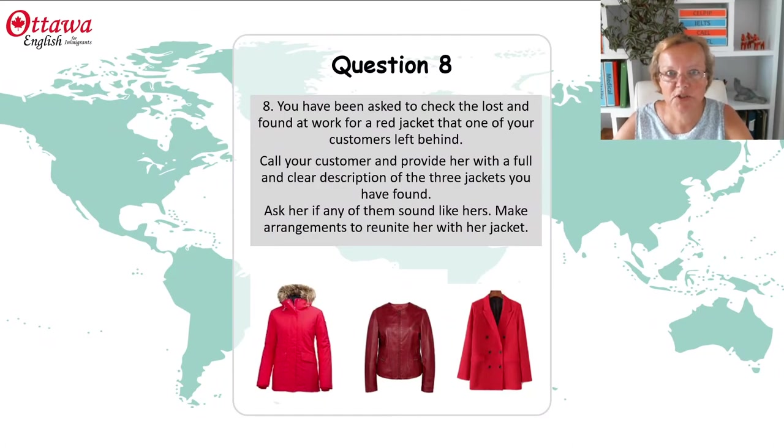This is the question that we're going to be working on. You have been asked to check the lost and found at work for a red jacket that one of your customers left behind. Call your customer and provide her with a full and clear description of the three jackets you have found. Ask her if any of them sound like hers and make arrangements to reunite her with her jacket.